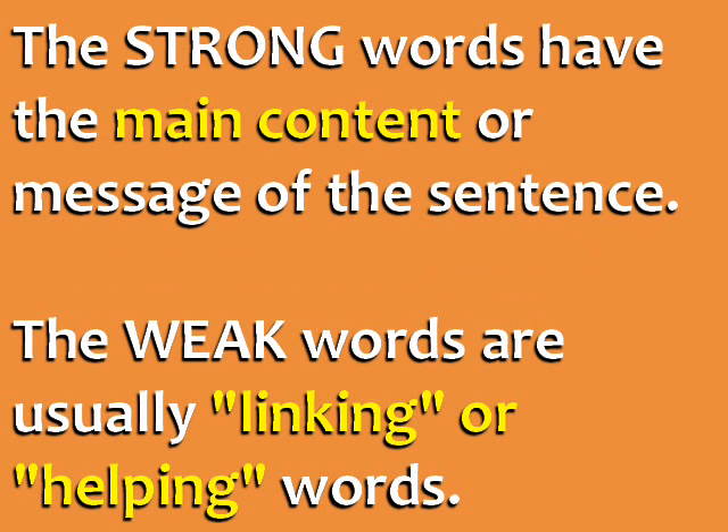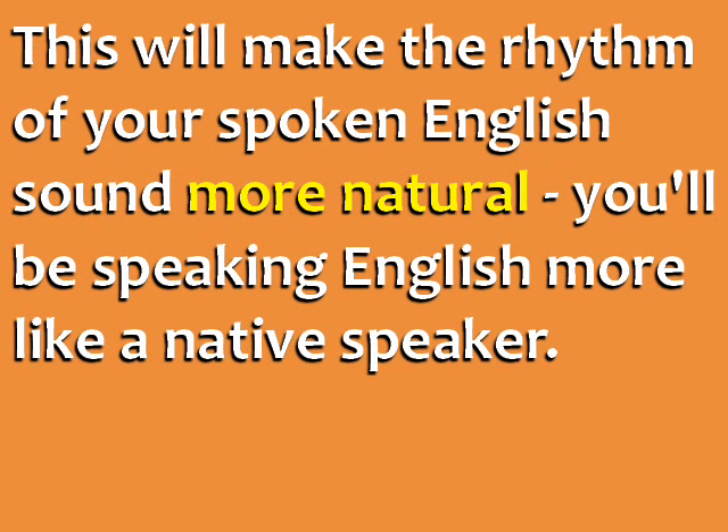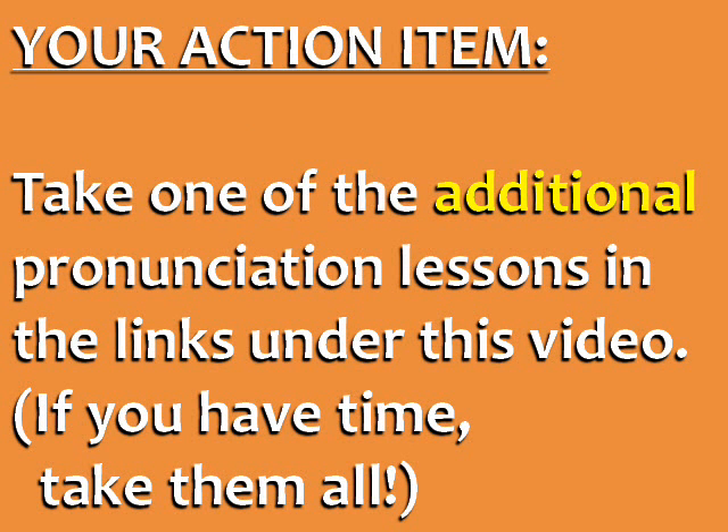One way to think of it is that the strong words have the main content or message of the sentence, and the weak words are usually linking or helping words. Every time you speak English, emphasize the strong, important words. This will make the rhythm of your spoken English sound more natural, and you'll be speaking English more like a native speaker. Your action item for today is to take one of the additional pronunciation lessons in the links under this video. If you have time, take them all.